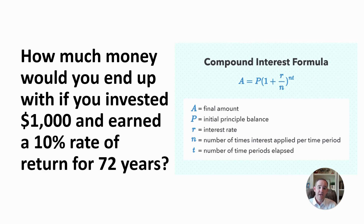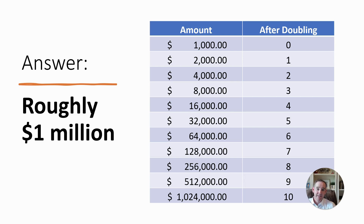How much money would you end up with if you invested $1,000 and earned a 10% rate of return for 72 years? If you start with $1,000 and leave it invested — don't do much for 72 years, just sit back and let the money grow — the reality is, because of the power of compounding and that doubling effect, you get up to roughly $1 million. And we get there because of the Rule of 72.